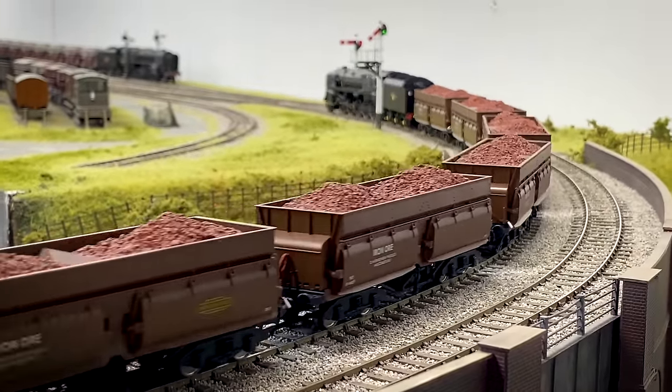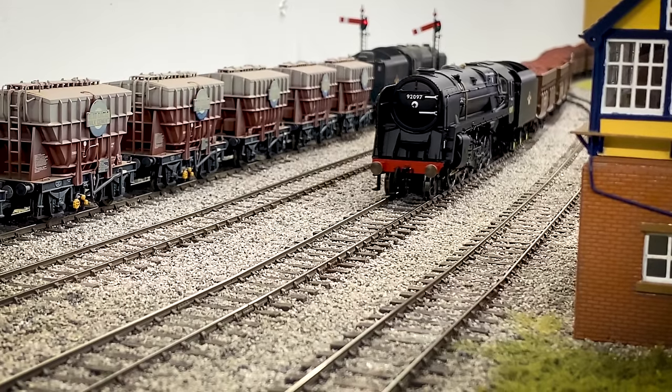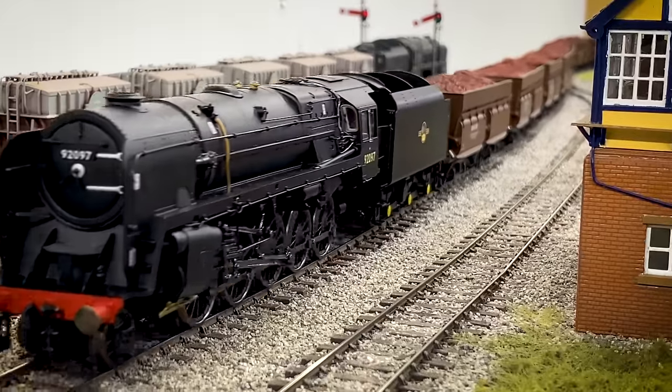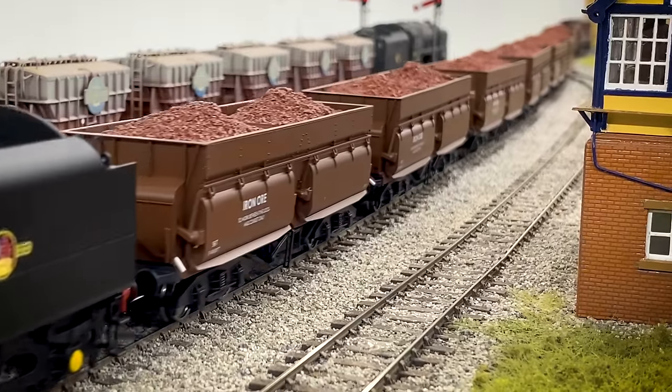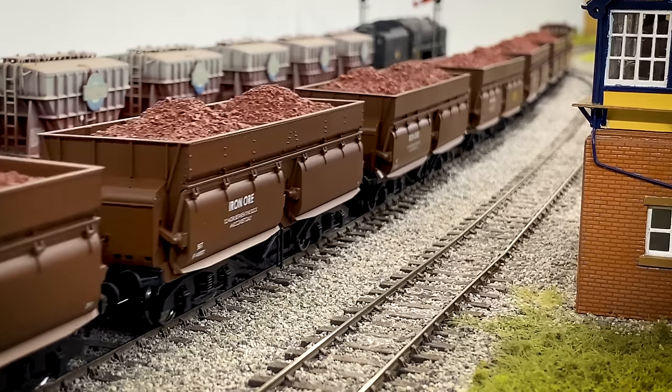As far as the coupling between tender and locomotive, is this the new kinematic one or the older style? This is the older style — it's still a standard rigid bar which does have an alternative position on it, but it does make things very close if you're running on anything tight, like fourth-radius curves.